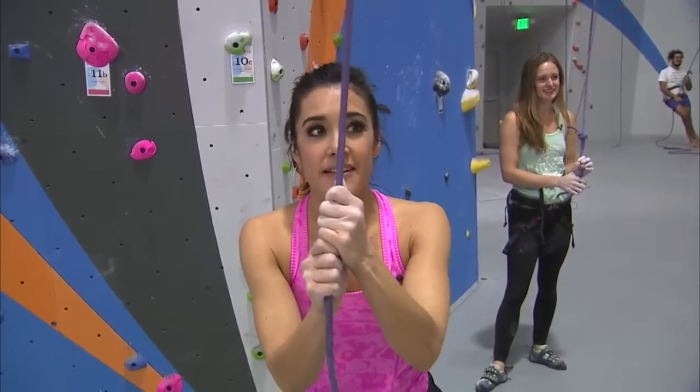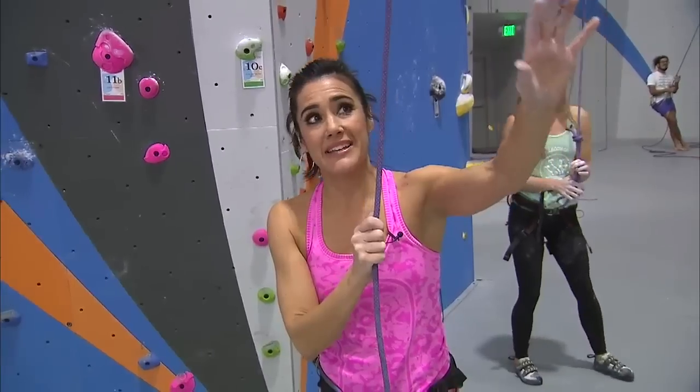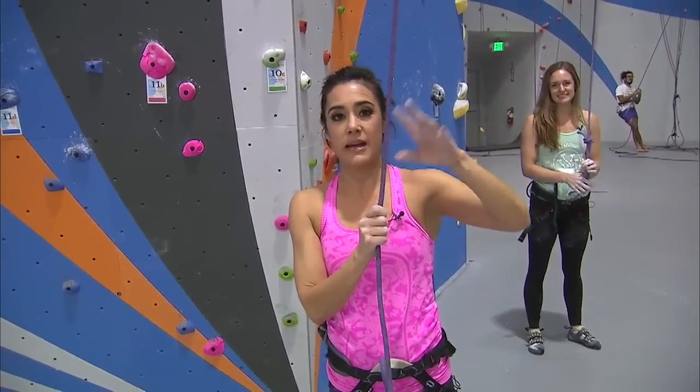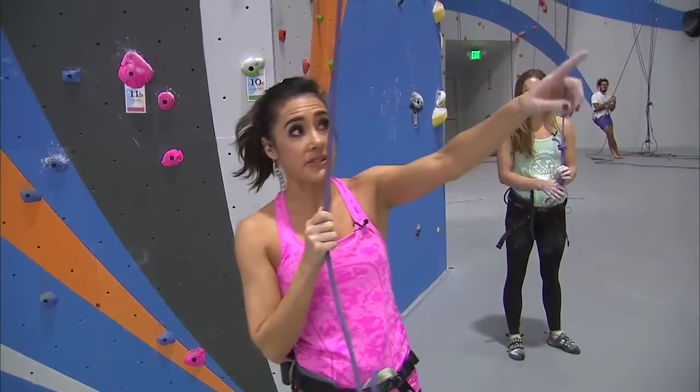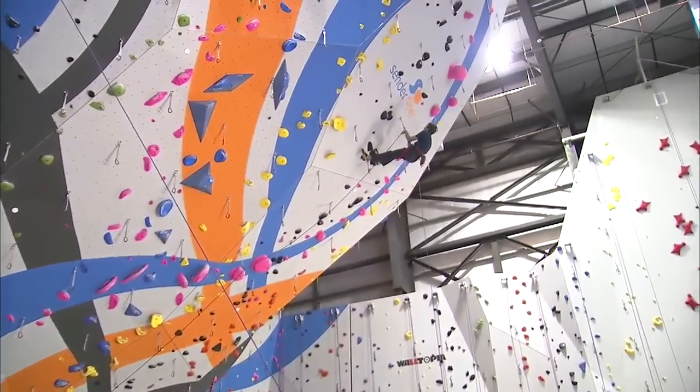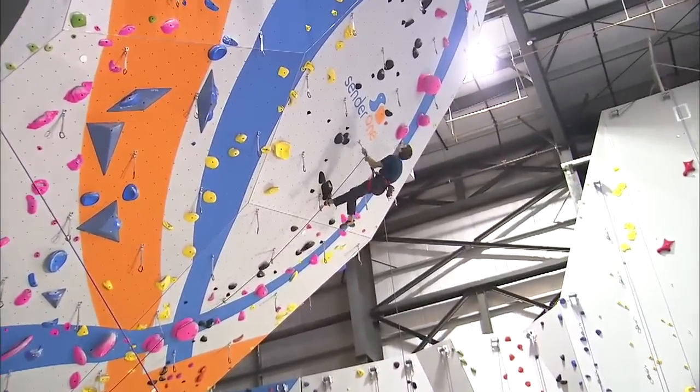I'm hanging on for dear life. What I did last time, I did the 40-foot wall, and I guess I made that look easy. Well, guess what? I met my match, because I said I was going to do what Moses is doing up there. I tried, and I couldn't even get, like, three feet off the ground.